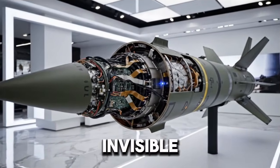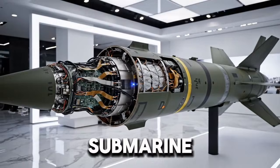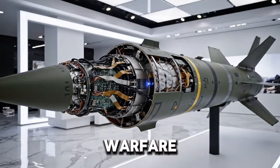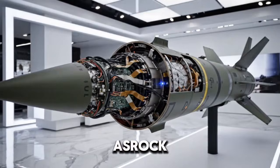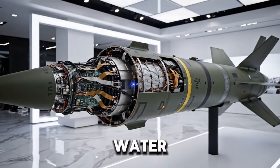Submarines were once considered ghosts of the sea — silent, invisible, and lethal. For decades, navies believed that if a submarine stayed quiet enough, it could avoid detection and strike whenever it wanted. But modern naval warfare doesn't believe in ghosts. It believes in sensors, speed, and surprise. That is where VL-ASROC enters the story — not as a torpedo slowly searching through water, but as a missile that attacks from the sky.